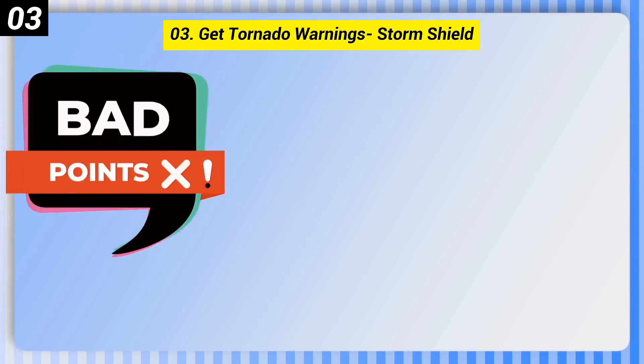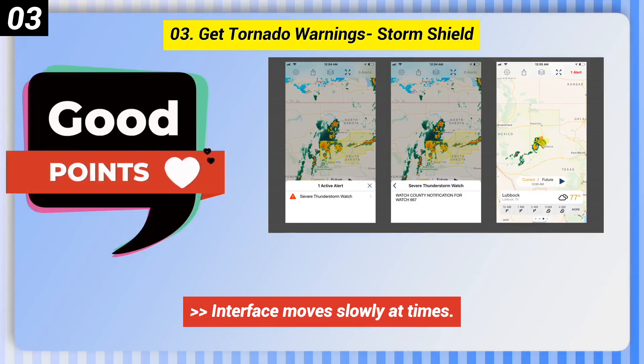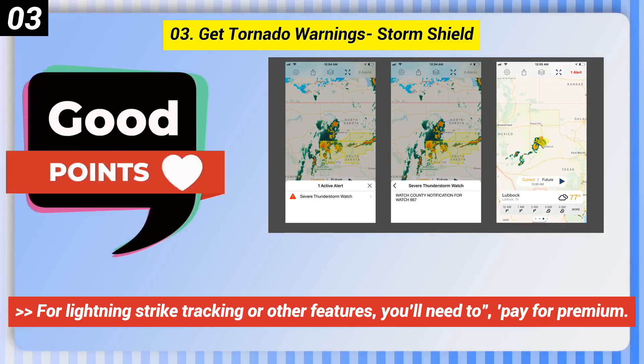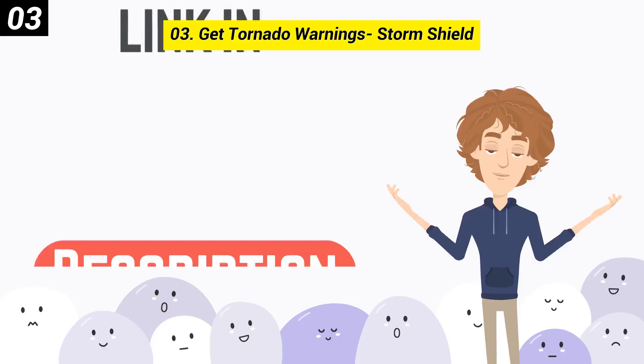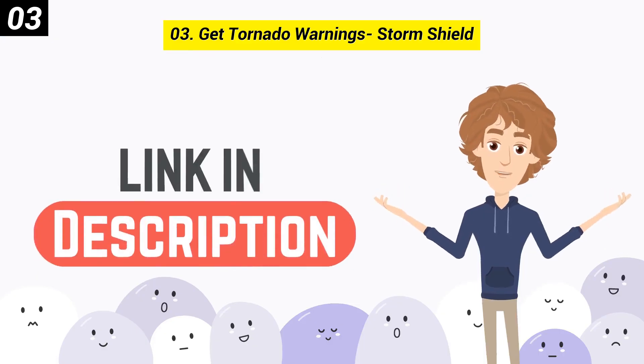Here are some bad points of this one. The interface moves slowly at times. For lightning strike tracking or other features, you'll need to pay for premium. The app takes some practice to use effectively. You can check out the link in the description box.